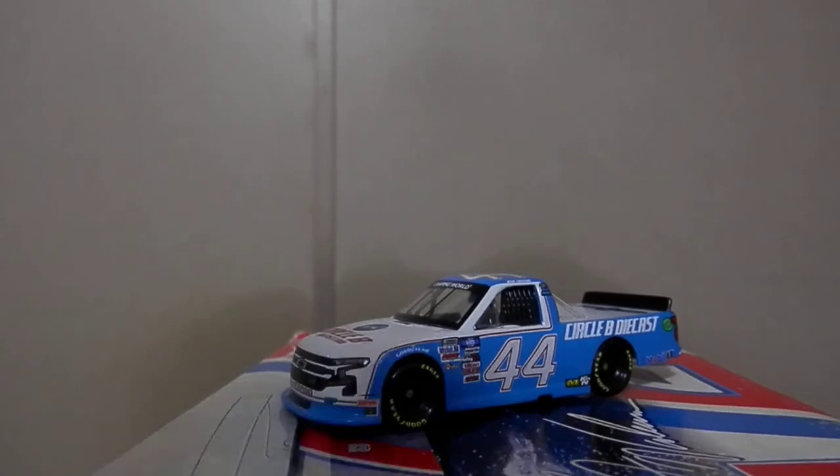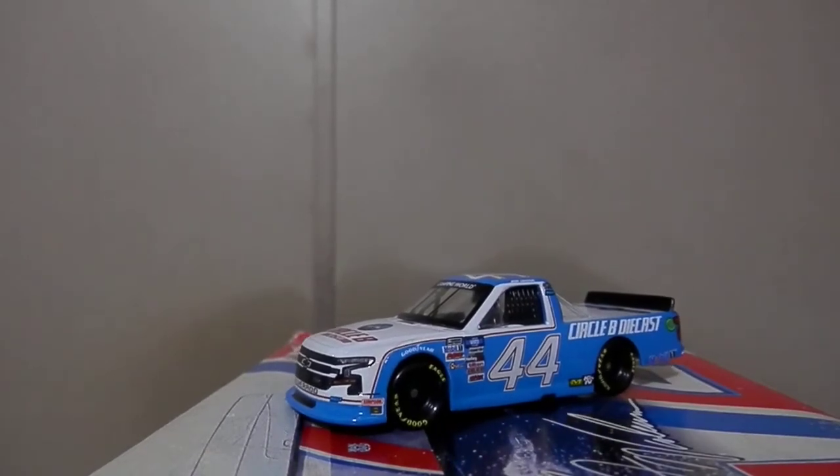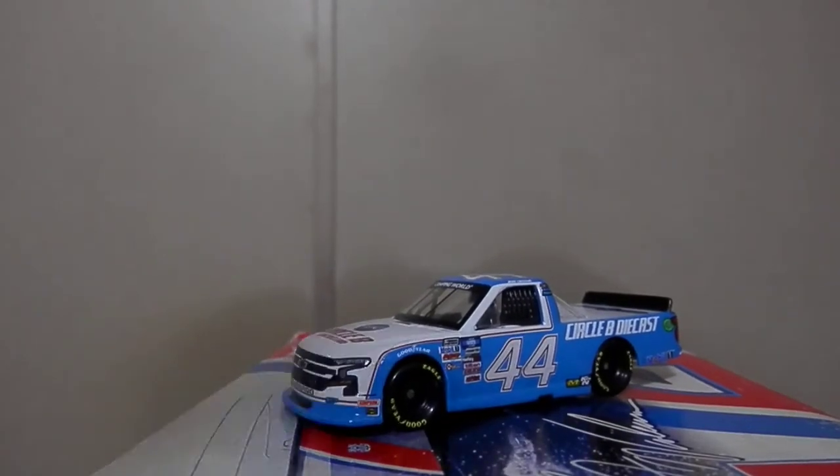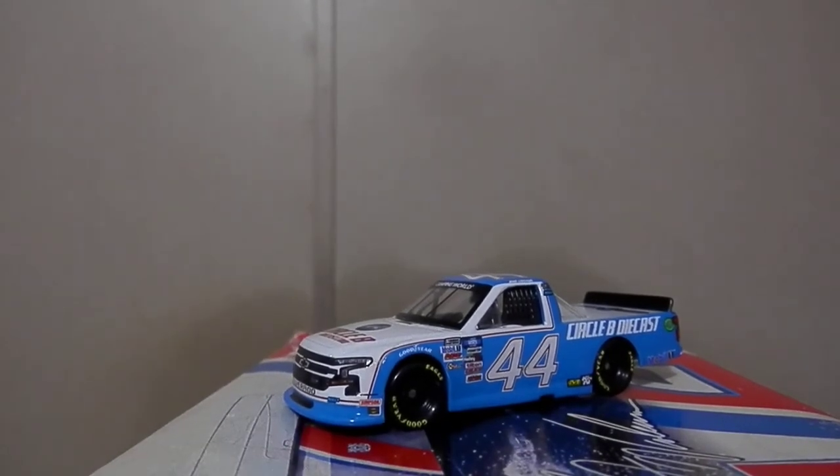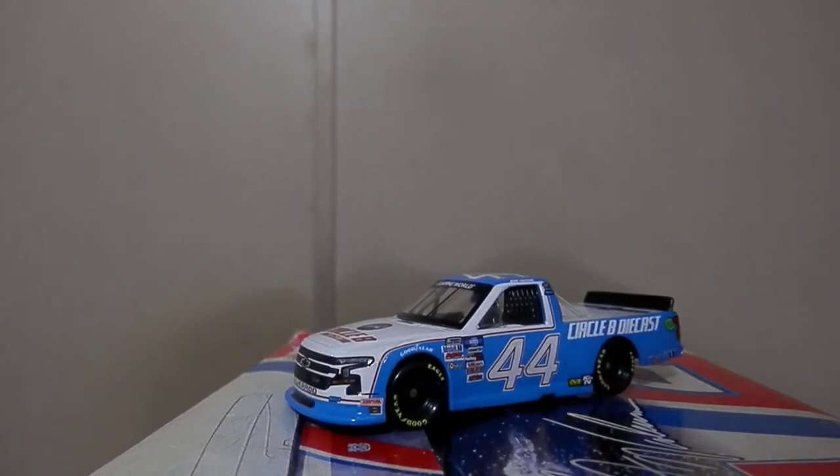With all that being said, great job with the die-cast — another awesome addition to the collection. Thank you all for watching. Hope you all enjoyed; let me know your thoughts down below. I will catch you all next time. Make sure to like and subscribe, and make sure to use code AJJ for free shipping on orders of $20 or more at SirGby Die-Cast. Peace.